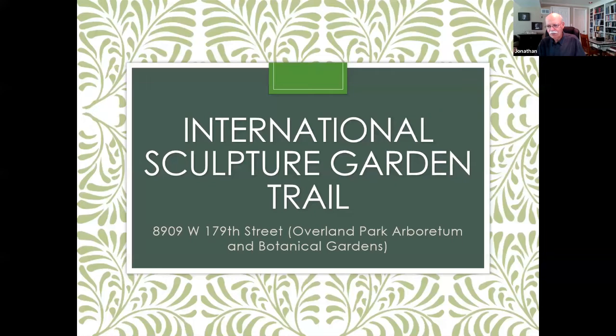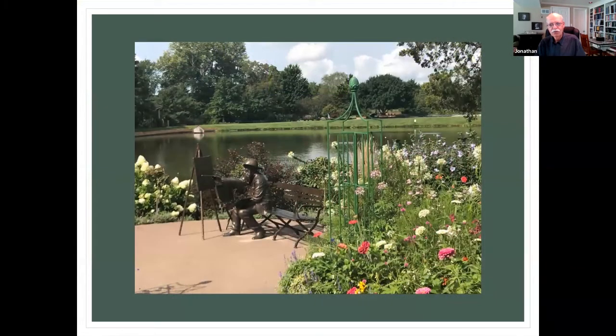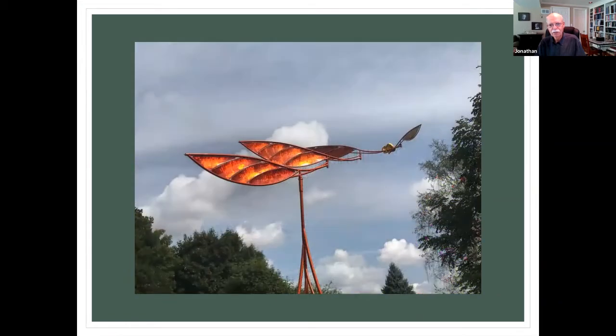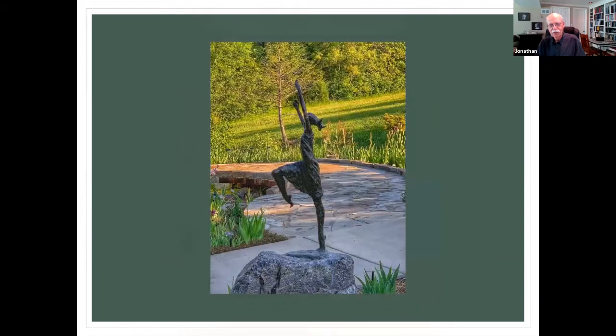One of my other favorites is the international sculpture garden trail at the Arboretum. If you've been out there at all, you've seen this particular sculpture as you go around the lake. You see some very nice sculptures — I don't remember names of all of them but I just enjoy them. In some of the heavy garden areas, you have some beautiful sculptures.